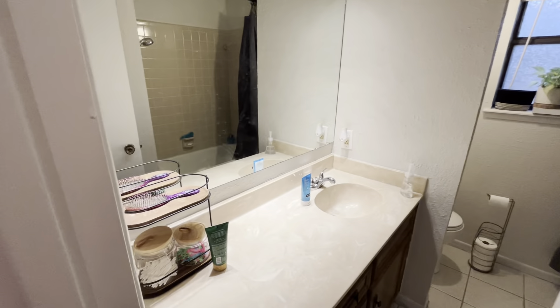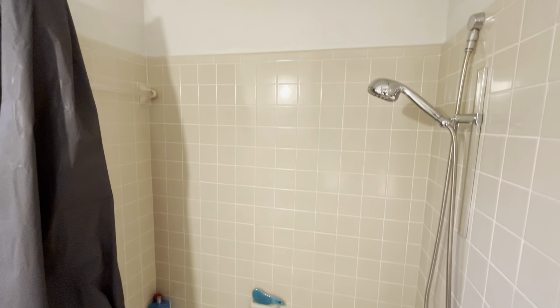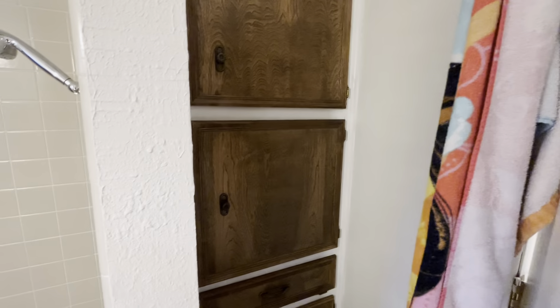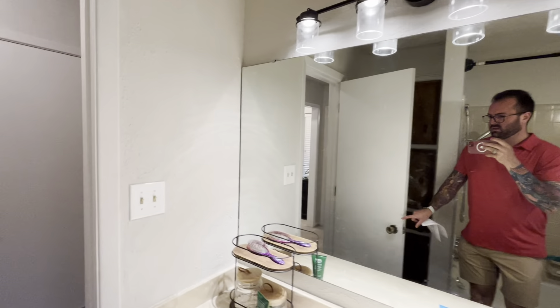Hall bath — single vanity, original, with some cabinet storage underneath. The shower is also original, but this one looks like it's in great shape. Linen storage over here behind the bathroom door. Toilet over here. You can see they upgraded their light fixtures in this room as well.